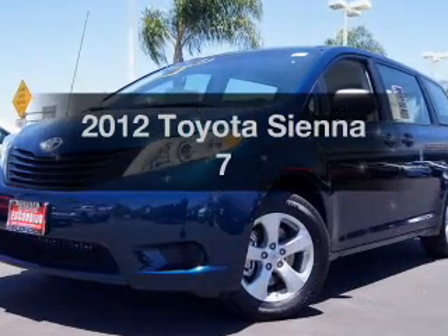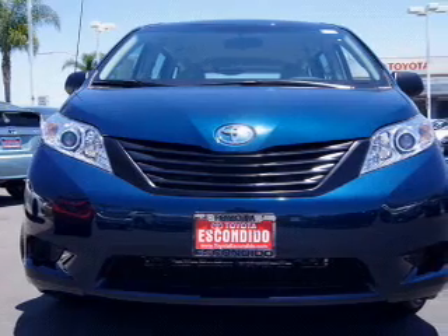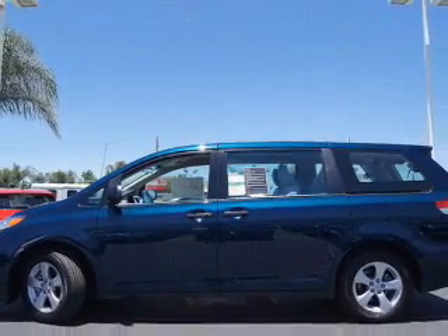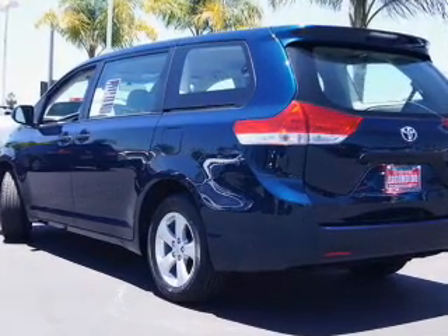Presenting the 2012 Toyota Sienna — everything you need under one roof with this great vehicle. The powertrain includes front-wheel drive with an efficient four-cylinder engine connected to a smooth-shifting six-speed automatic transmission. Brake safely with the anti-lock braking system.